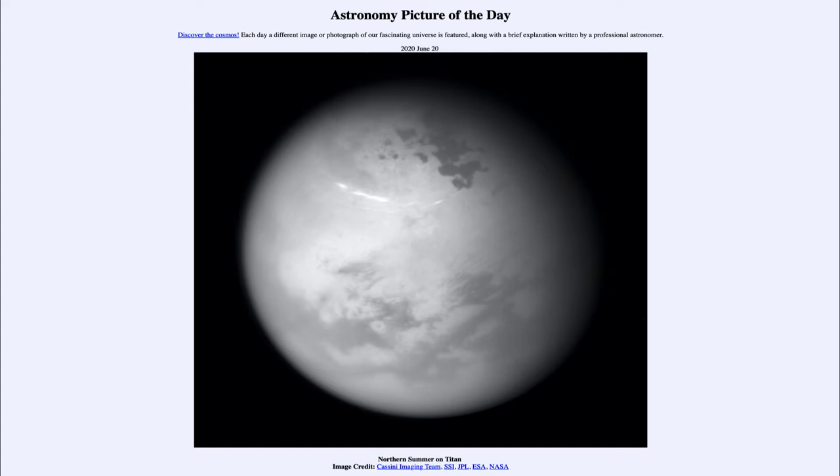It is titled Northern Summer on Titan. So what do we see here? Well, this is an image of the large moon Titan, the largest moon orbiting the planet Saturn. And Titan is also unique because it is the only moon in the solar system with a significant atmosphere.